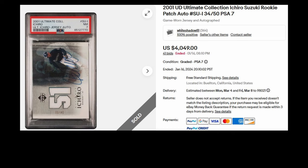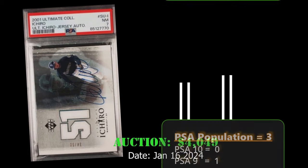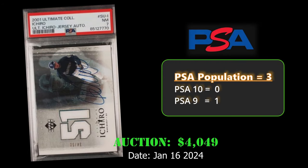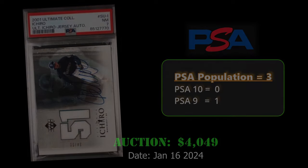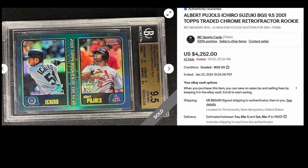At number seven, we have the 2001 Upper Deck Ultimate Collection Ichiro rookie patch auto card. This card has a limited print run to 50 and is in a PSA 7 holder. The Ichiro rookie sold for $4,049 on January 16th, 2024. It has a low PSA population of only three.